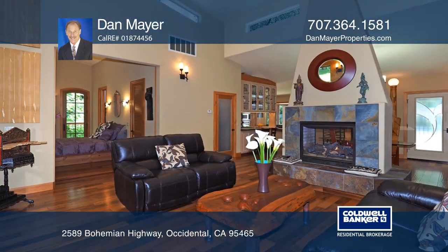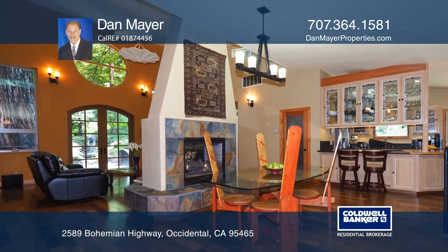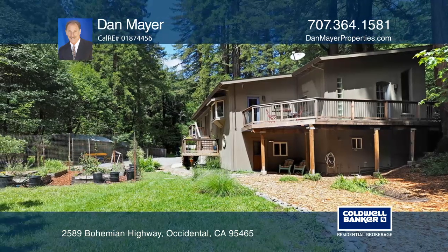The open floor plan and freestanding double-sided fireplace accentuates the soaring spaces. Enjoy the redwoods, Salmon Creek, and the sun-bathed gardens with raised beds.